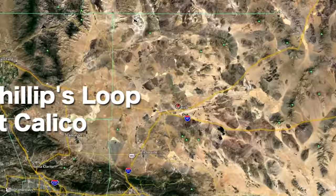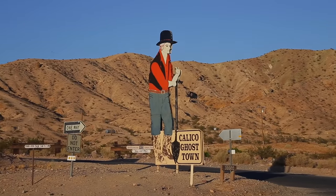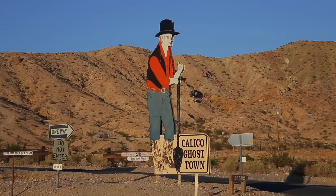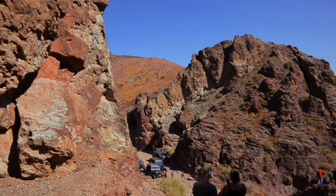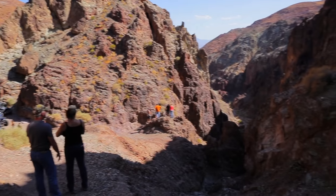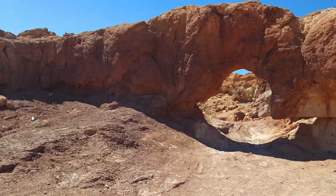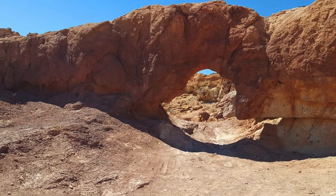Number 3: Phillips Loop at Calico. Phillips Loop is a beautiful scenic drive in the historic Calico Mining District just 15 minutes north of Barstow. The loop takes you through the beautiful mountains and landscape of the Calico Mountains and takes you to Kramer's Arch, an amazing natural structure large enough to drive your Jeep through.